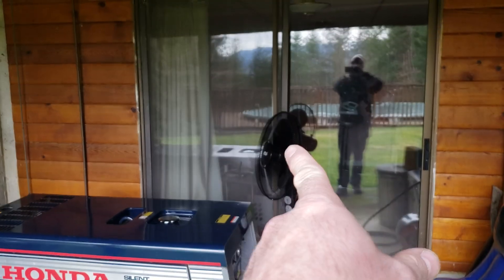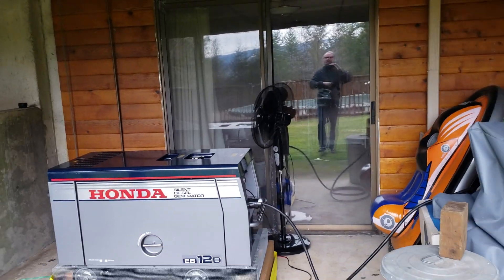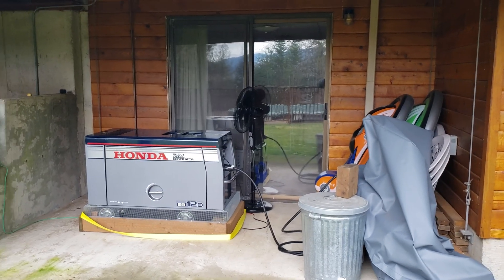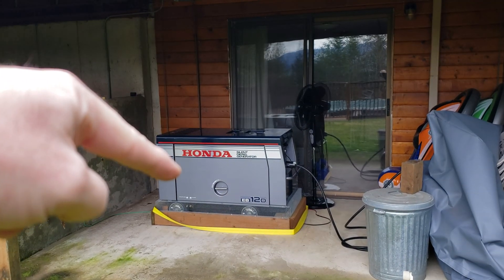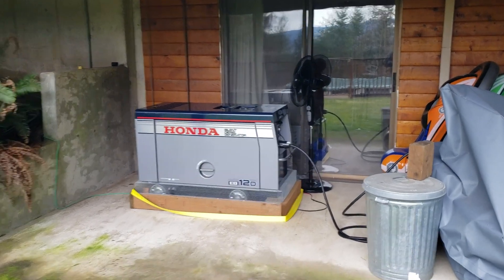We have a fan there because the exhaust does build up in here and we could smell the diesel inside. Carbon monoxide detectors on each level — nothing bad in there. The fan really helps out. We might put an elbow on the exhaust, but it runs great.